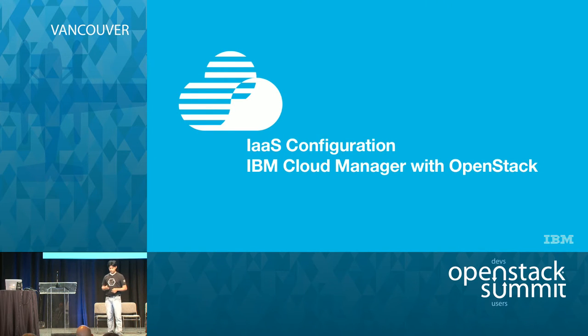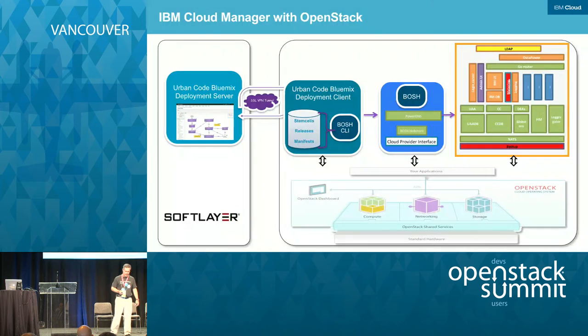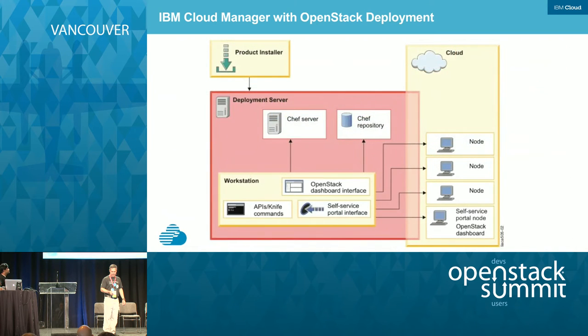Thank you, Animesh. My part of the project was to get OpenStack up and running so that Animesh and Andy could get Cloud Foundry and ultimately Bluemix Local up and running. To get IBM Cloud Manager running — version 4.3 — it's actually very simple. It's a single executable binary that you download and install on your server. The first server you install it on is called a deployment server, and it takes about three minutes to unpack and install. You end up with a running Chef server, which you can then use to deploy, manage, and update your cloud.